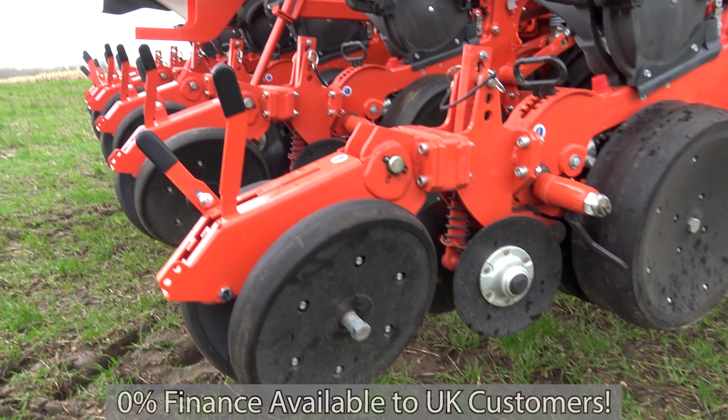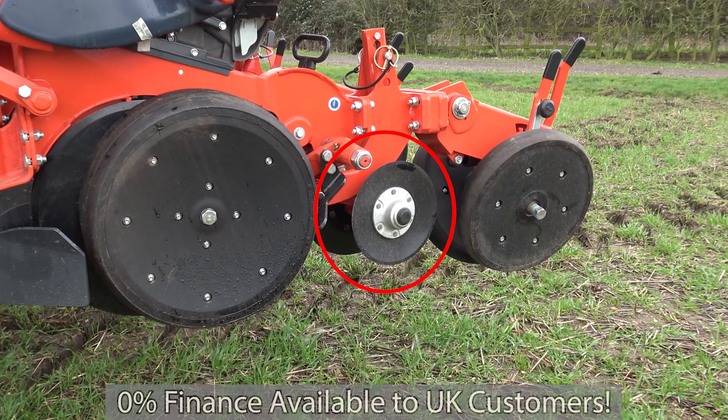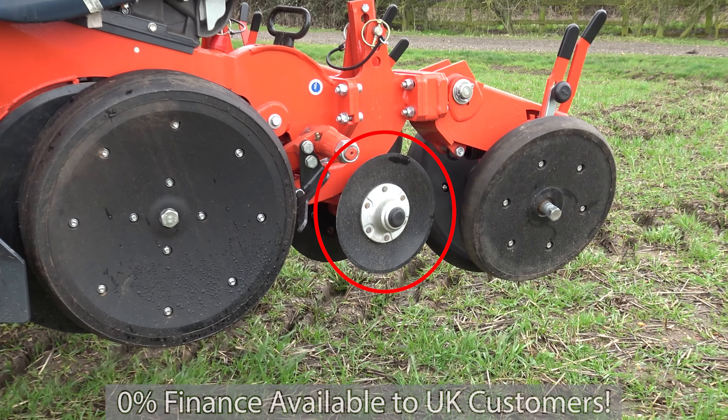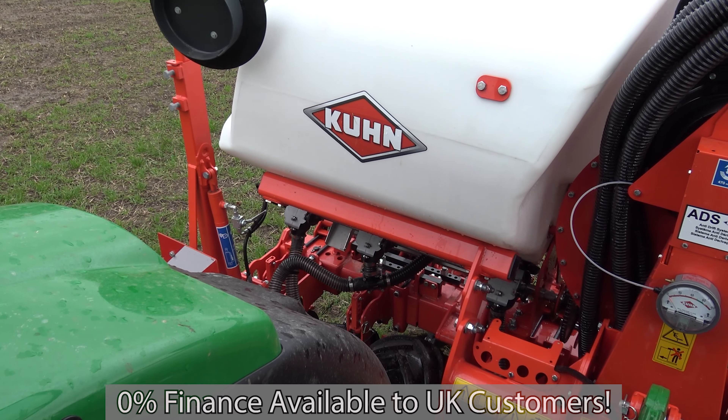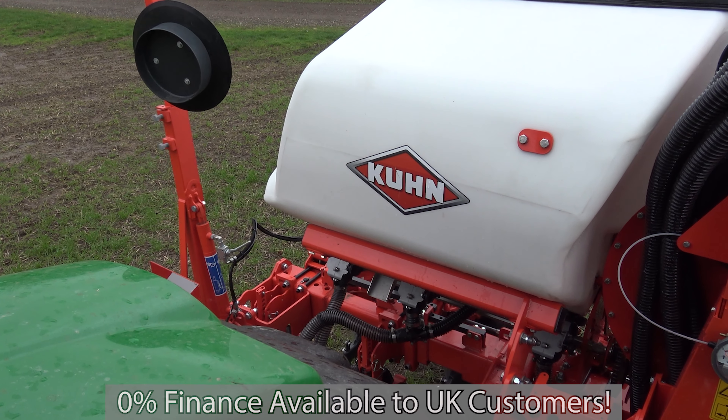Kuhn call it the winner on narrow roads because of its three metre transport width. The drill is fitted with closing discs which move fine soil towards the furrow for a better seed cover. The drill is also fitted with front wheels for stony conditions and also has a 1,350 litre hopper.